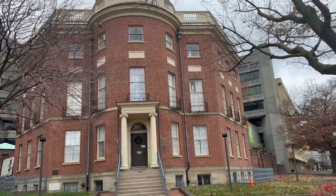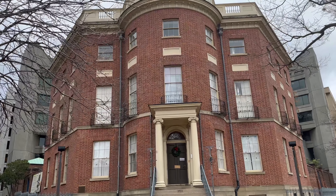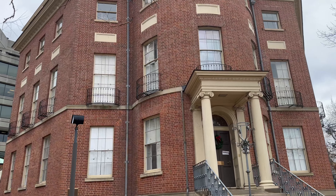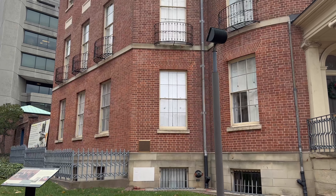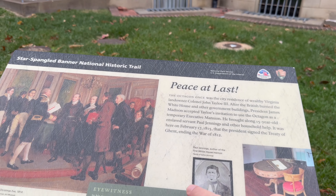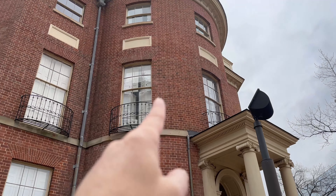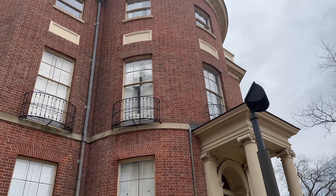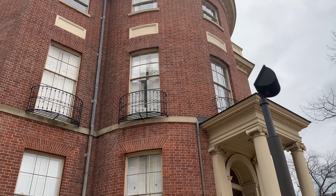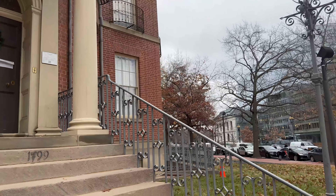So we're passing by the Octagon House - it's called the Octagon. This was the White House after the original White House was burned. It was owned by a wealthy landowner named Talo. Talo also owned the Talo House in Lafayette Park, which is where Francis Scott Key's son was murdered. After the White House was burned, the Treaty of Ghent was signed here on February 17, 1815. You can see a picture of James Madison accepting it - signed right there in what they called the Oval Office. That was the original Oval Office. Before the White House had an Oval Office, the Octagon House had one. I've done a tour of this before - I'll put a link in the description.